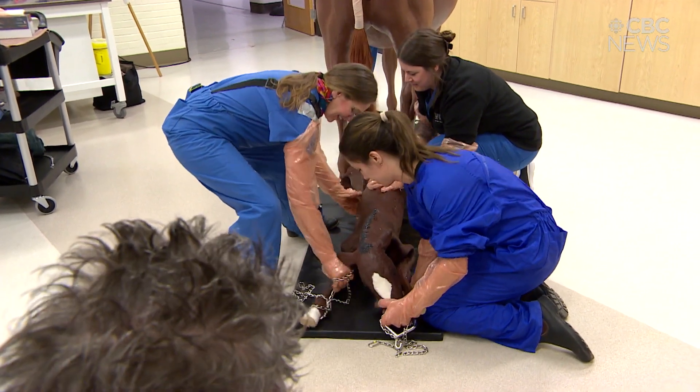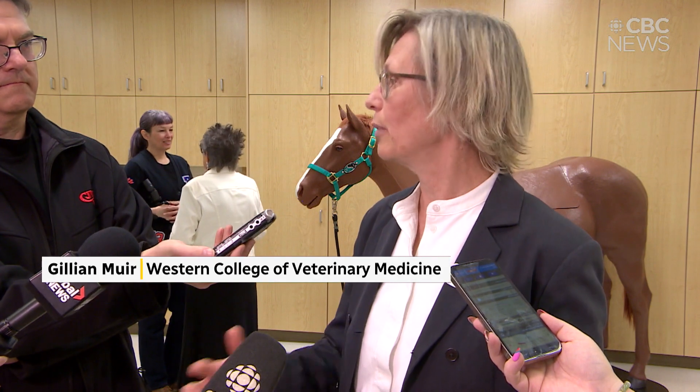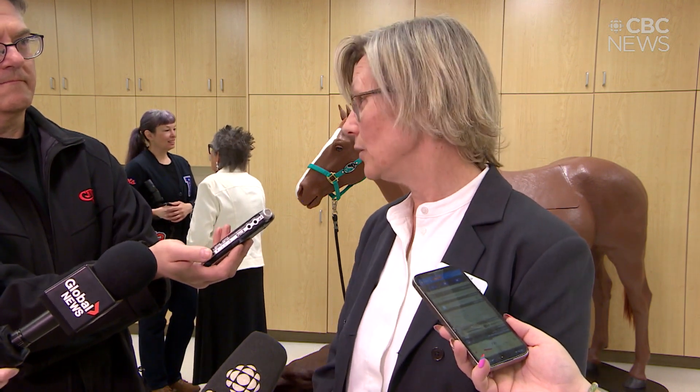We can practice, we can stop the process, and students are able to come back into this room. They have access to this space and they can practice as much as they need to.